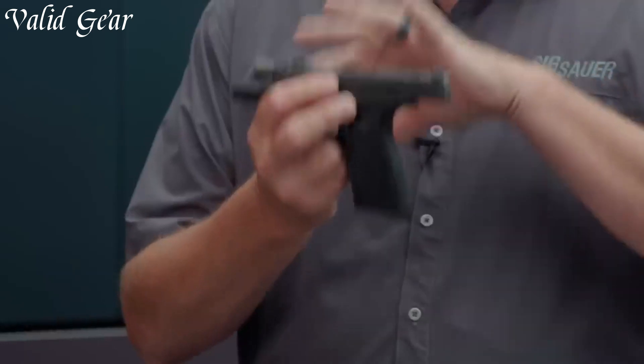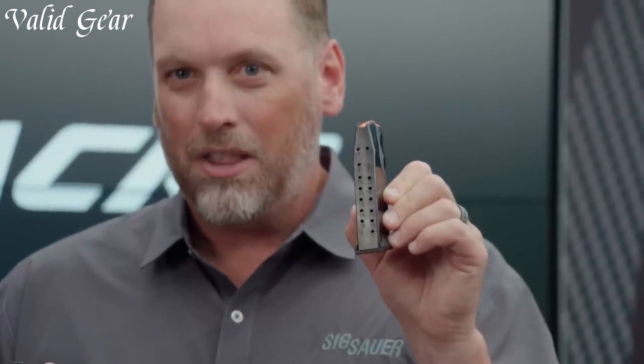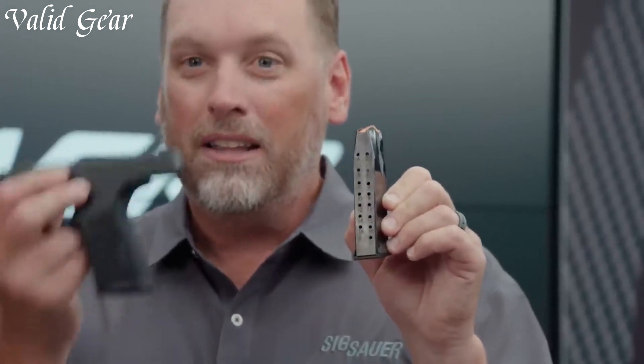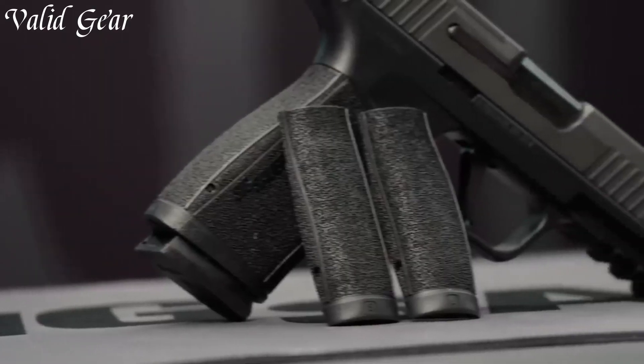The P365X Macro holds up to 15 rounds of 9mm ammunition, and features a crisp trigger and excellent sight radius for precise shooting. Its modular design allows for accessory customization, while the compact frame ensures comfortable carry. Sig Sauer's commitment to quality shines through in the P365X Macro's durability and reliability. Whether for personal protection or as a backup firearm, the Sig Sauer P365X Macro is a testament to cutting-edge engineering for those who demand concealed carry perfection.